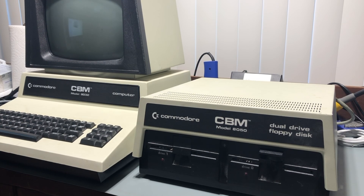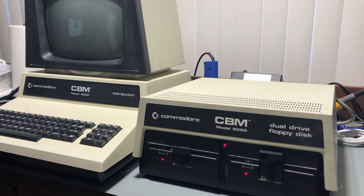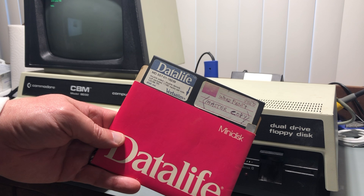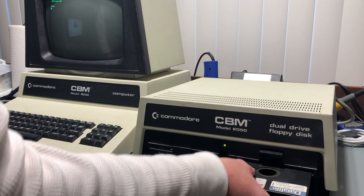I'm going to connect Neil's 8032 now and see if it can read a disc. I have this ancient Word Pro 5 backup disc, but I do know it works — I use it often — so let's see if we can read it here.